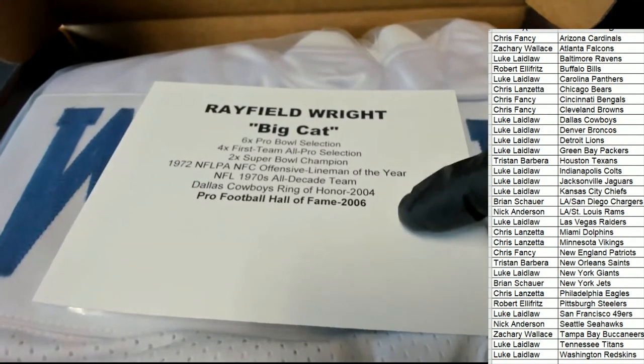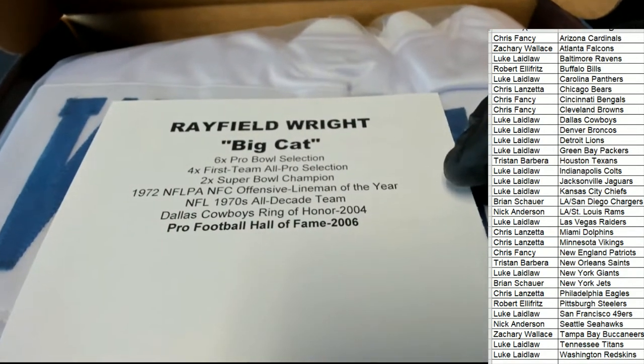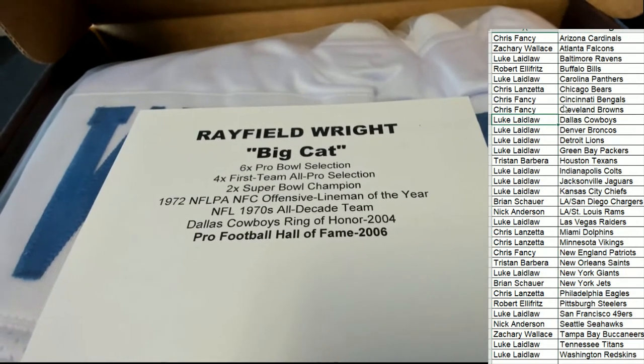Hall of Fame 2006, right here. So that's something. 70s All-Decade Team. Congratulations, Luke L. — hit the Big Cat!